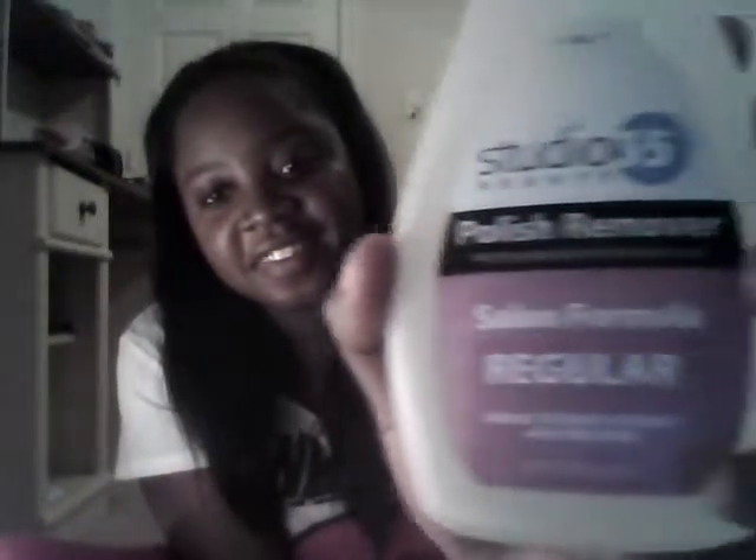Hello, this is Zomira and I'm going to tell you about Studio 35. It's a polish remover and it's very good. First, it's cheap. Second, it doesn't damage your nails.